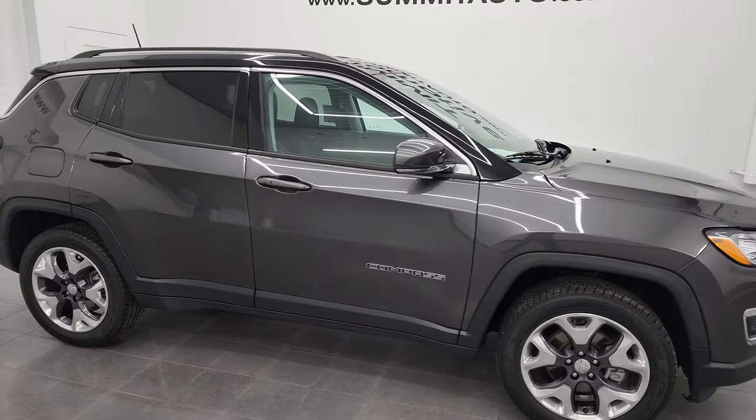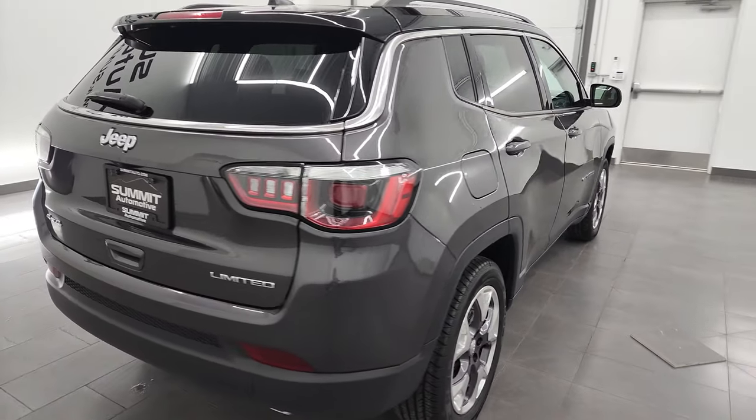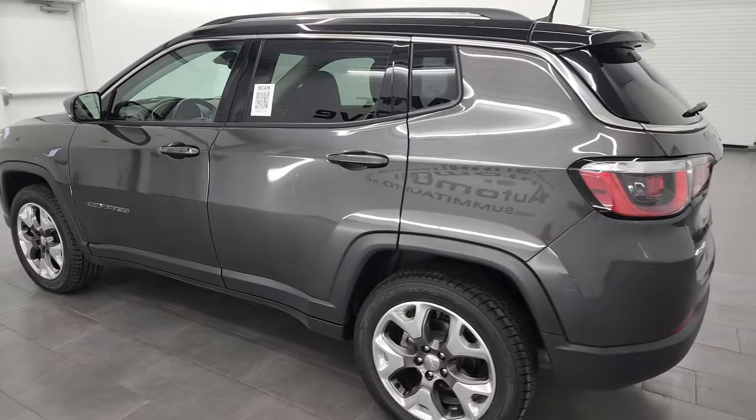Hey, this is Brett and this 2020 Jeep Compass Limited is stock number 23J7A. I'm here at Summit Automotive in Fond du Lac, Wisconsin — your new and used Jeep and Jeep Compass headquarters.